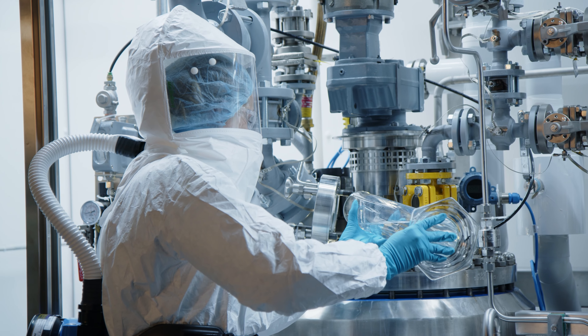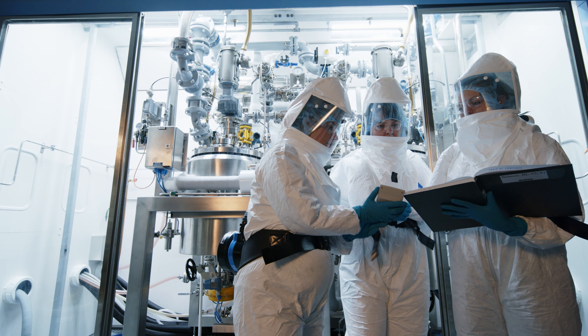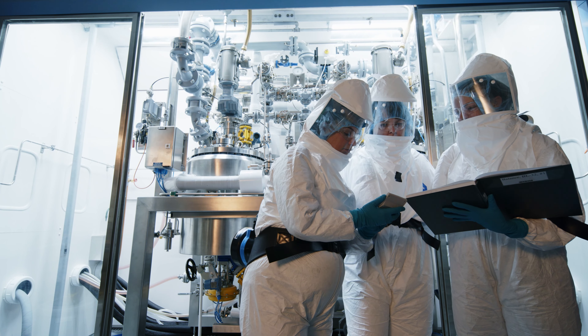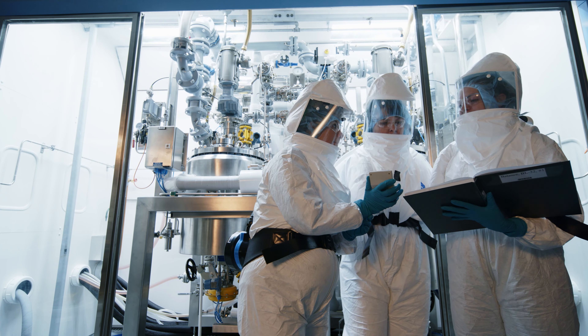My team can get eyes on the process and make suggestions while it's in the development phase. Likewise, while we're manufacturing, we can bring the development chemist right into the lab to take a look at things and make sure everything's looking okay. That brings a much higher probability of success for your first scale-up, knowing that all the experts are under one roof.